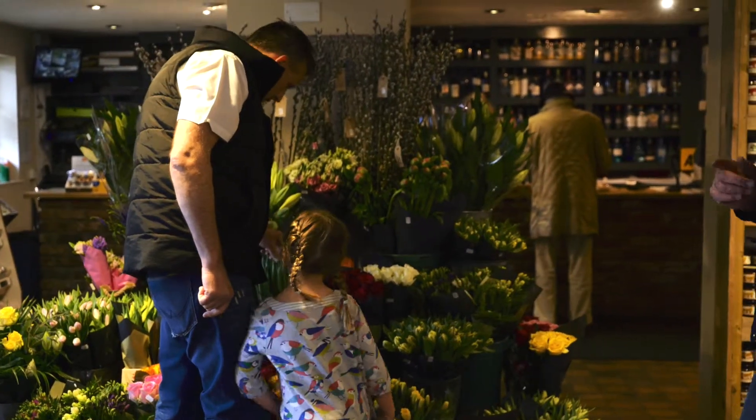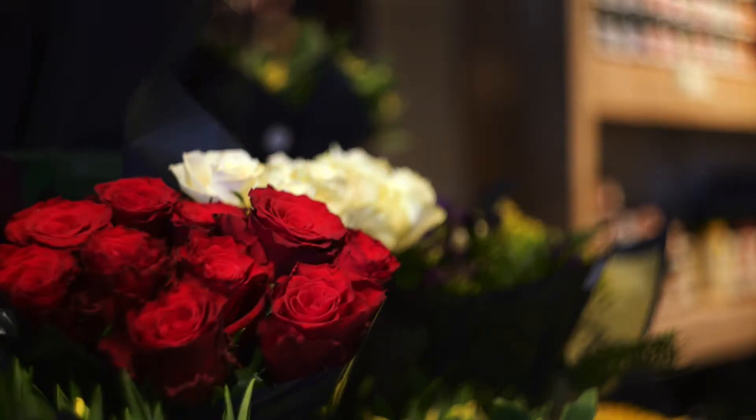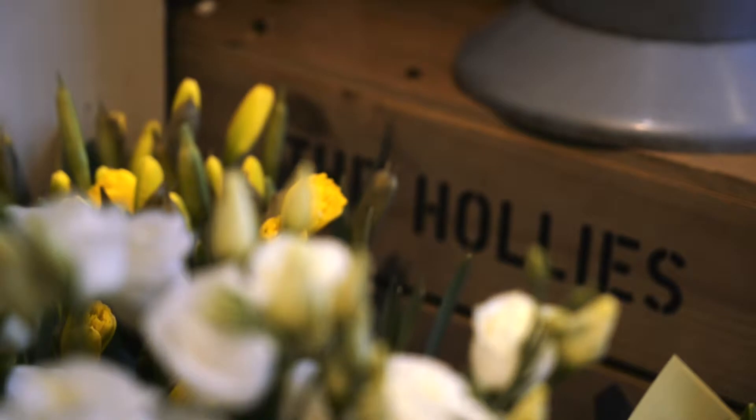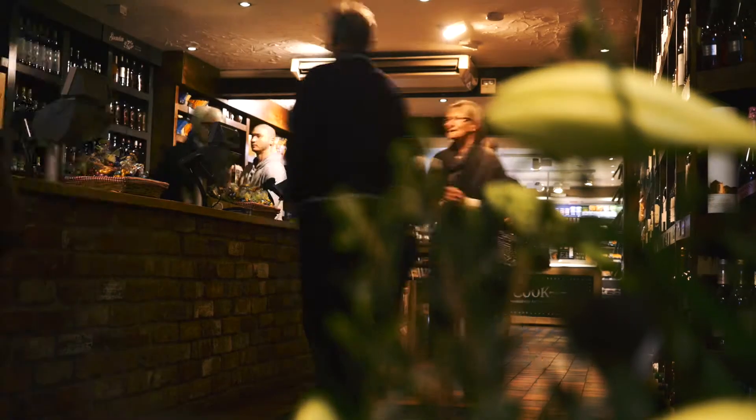All year round we've got a good flower display. Traditional spring flowers: the roses, daffodils, hyacinths, tulips, and these longiflorum lilies here — they're quite popular for Easter.